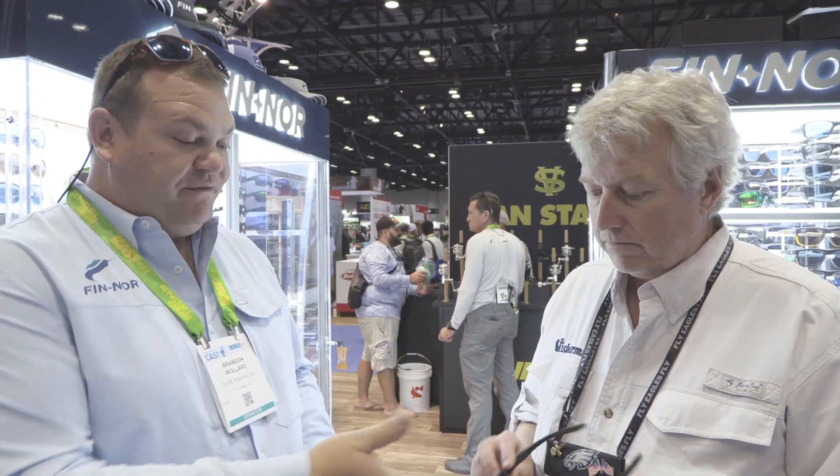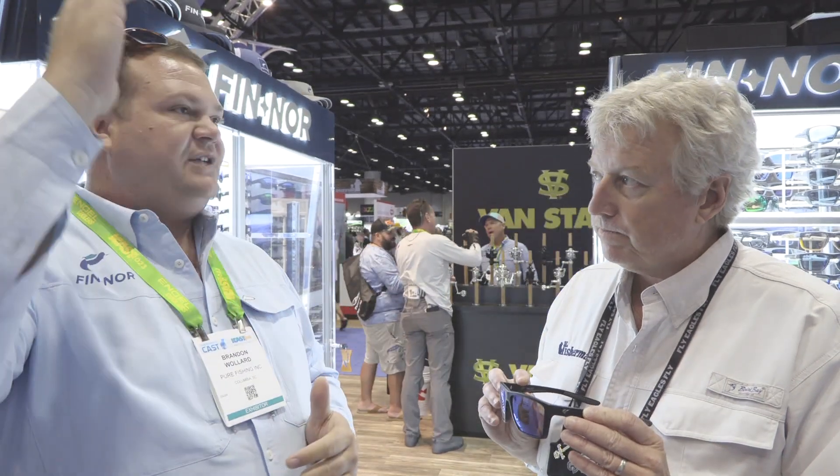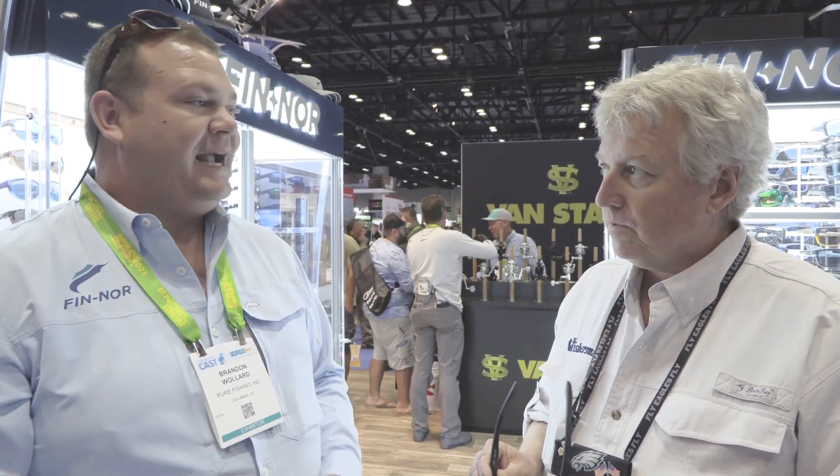For example, I've used these in the Bahamas on an overcast day chasing bonefish in shallow water — we could see them clearly. When the sun came out super bright, I could see them even better keeping those lenses on. With full bright sun we've got a little bit of blue mirror on there, giving us that shade, so it's great to have on all day — a multi-purpose hybrid of a low light lens.